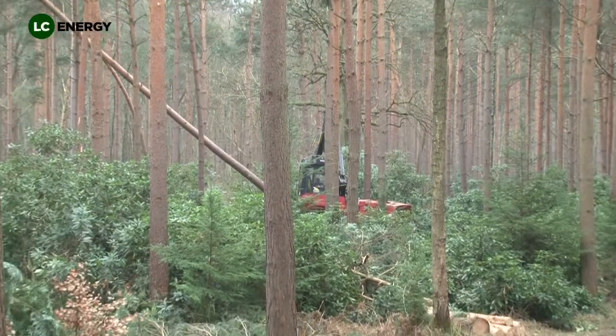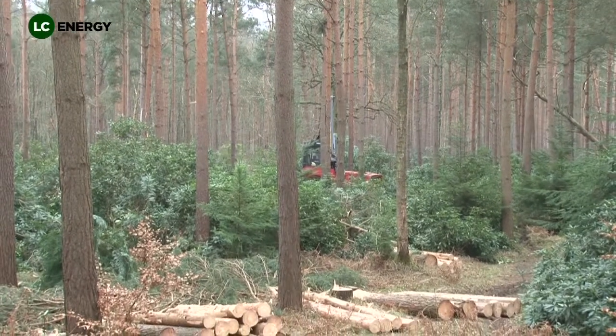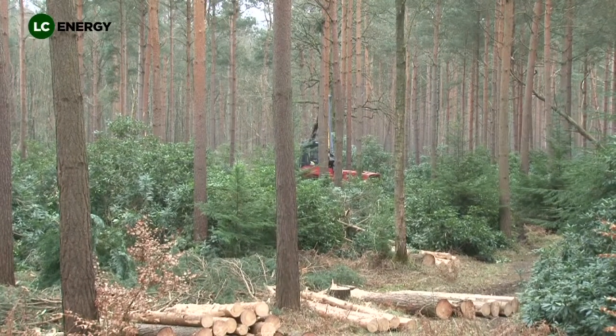Thinning of these areas also improves the woodland for some of our native bird, insect and mammal species, as a more diverse habitat is created.